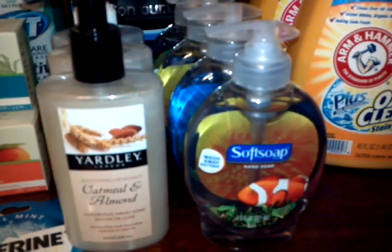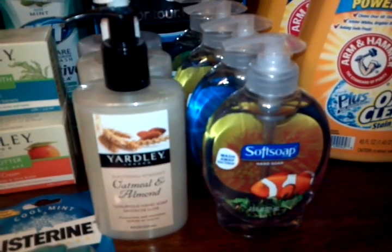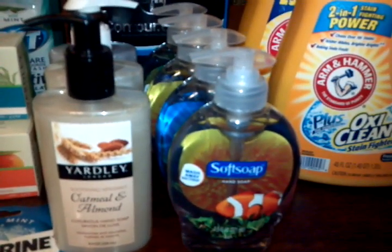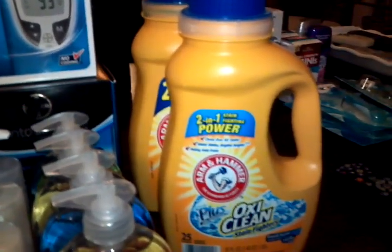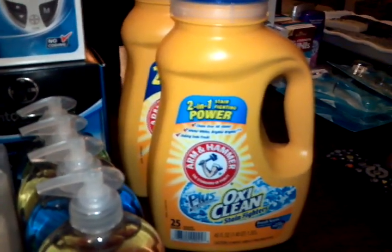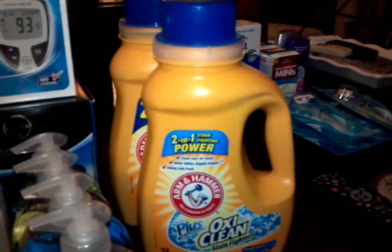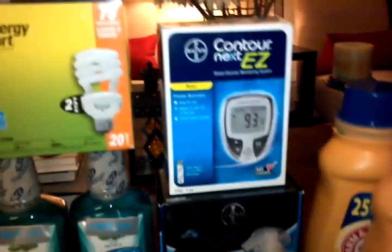The soft soap is counting towards the deal where if you buy $12 worth, you get $5 back. I'm probably going to go back tomorrow and purchase four more to complete the deal. The Arm & Hammer is $3.99 each and you get back $2 for every purchase, so buy one at $3.99 and get $2 back. The limit is two on that.